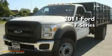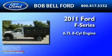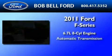This is a brand new 2011 Ford F-550. It has a 6.7 liter 8-cylinder engine and an automatic transmission.